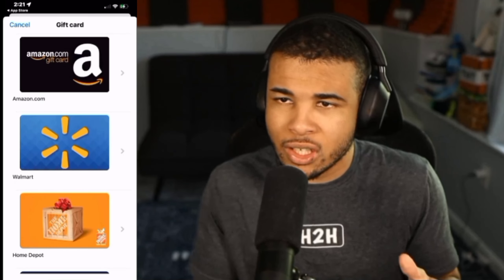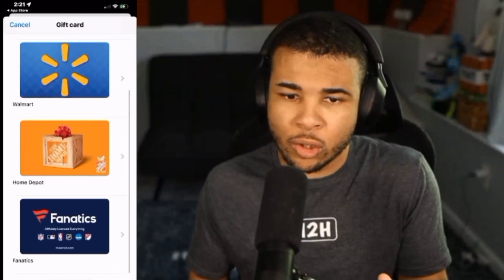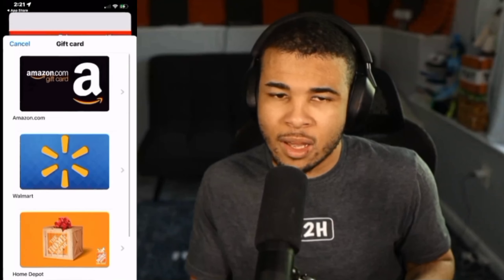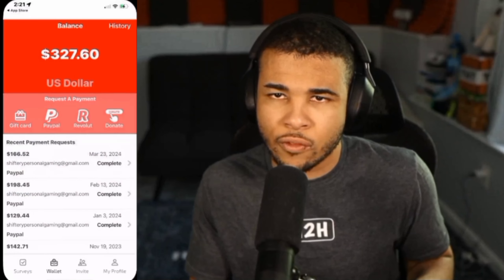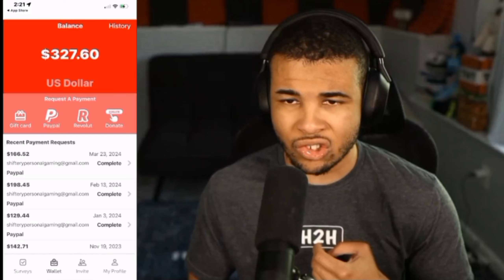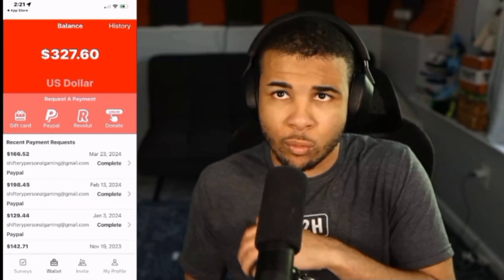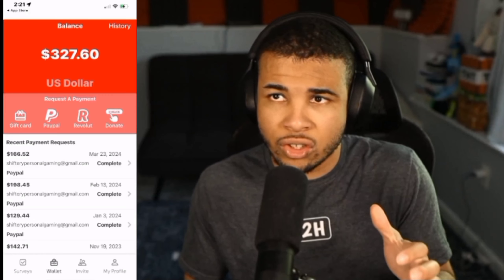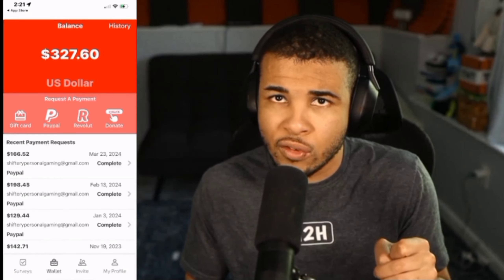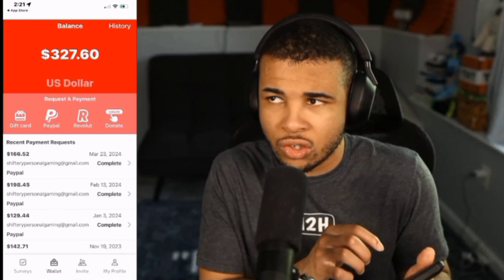Heading over to the rewards tab, they have Amazon, Walmart, Home Depot, and even Fanatics. My favorite option, if you're trying to fund a Sheen haul, is the PayPal option — you can directly withdraw this money into PayPal, then to your bank account, or use your PayPal balance, making it very convenient for your next Sheen order. You can also withdraw directly to Revolut, which acts as a debit card, or donate to charity.